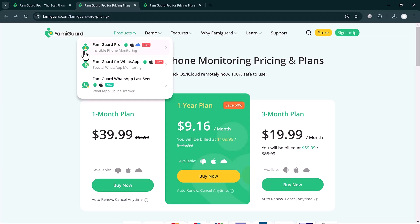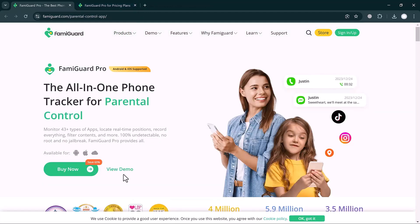If you click on the Product button, you can see FamiGuard Pro, FamiGuard for WhatsApp, and FamiGuard WhatsApp Last Seen — you can buy any of these products. To monitor your child's phone, click on the View Demo button.